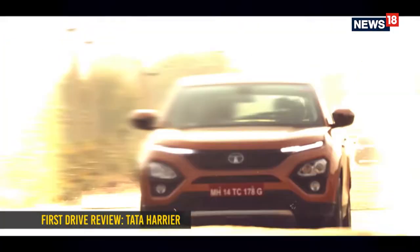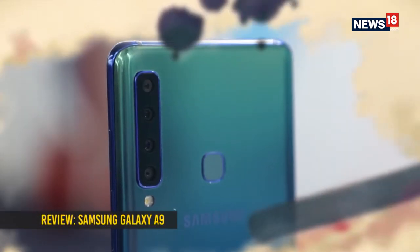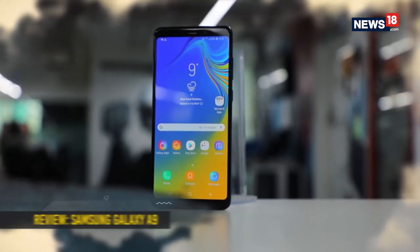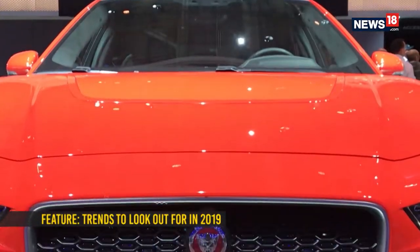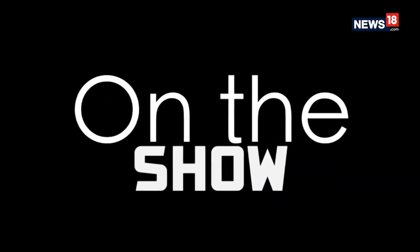On the show this week, we get our hands on the upcoming Tata Harrier, we ask just how many cameras does a smartphone need, and we take a look at the trends to look out for in 2019. This is the first episode of 2019, so we thought it best to start off by telling you the trends you should look out for in technology as well as automobiles. Take a look.